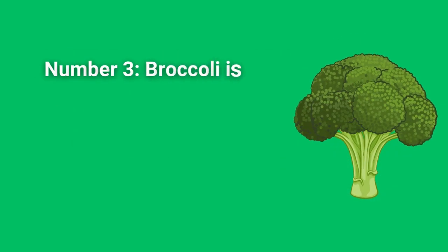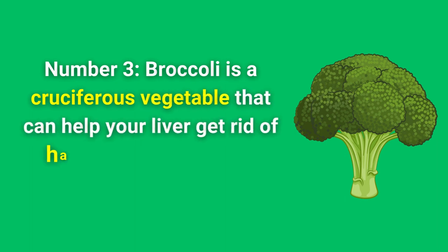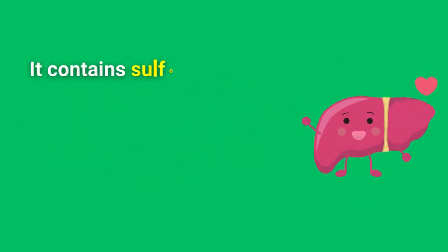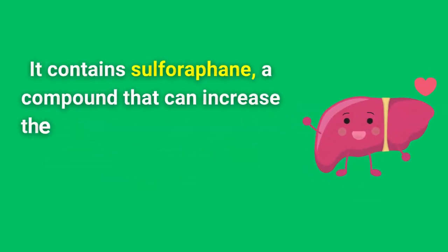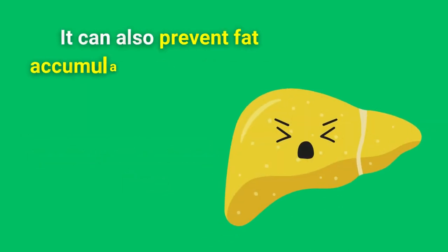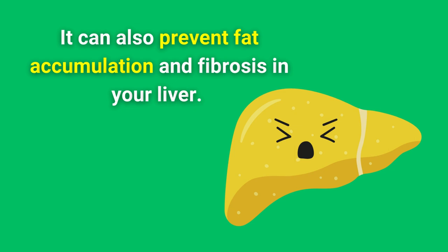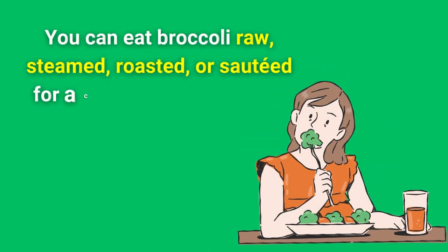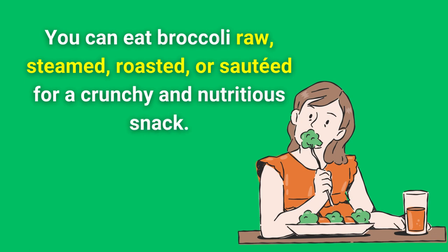Number 3. Broccoli is a cruciferous vegetable that can help your liver get rid of harmful chemicals and hormones. It contains sulforaphane, a compound that can increase the levels of glutathione, the master antioxidant in your liver. It can also prevent fat accumulation and fibrosis in your liver. You can eat broccoli raw, steamed, roasted, or sauteed for a crunchy and nutritious snack.